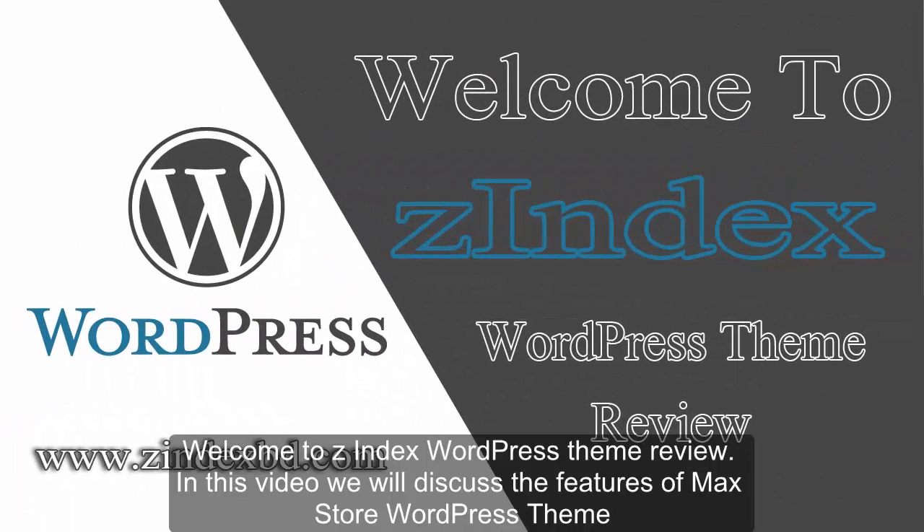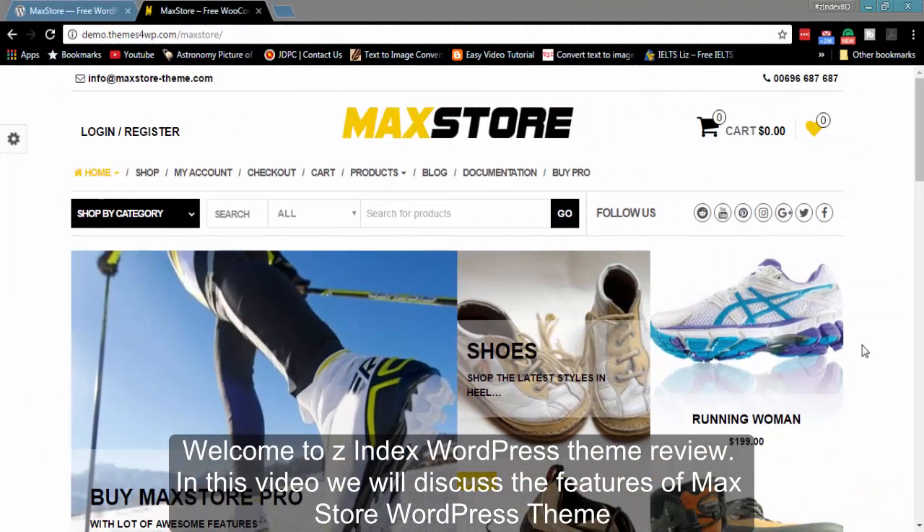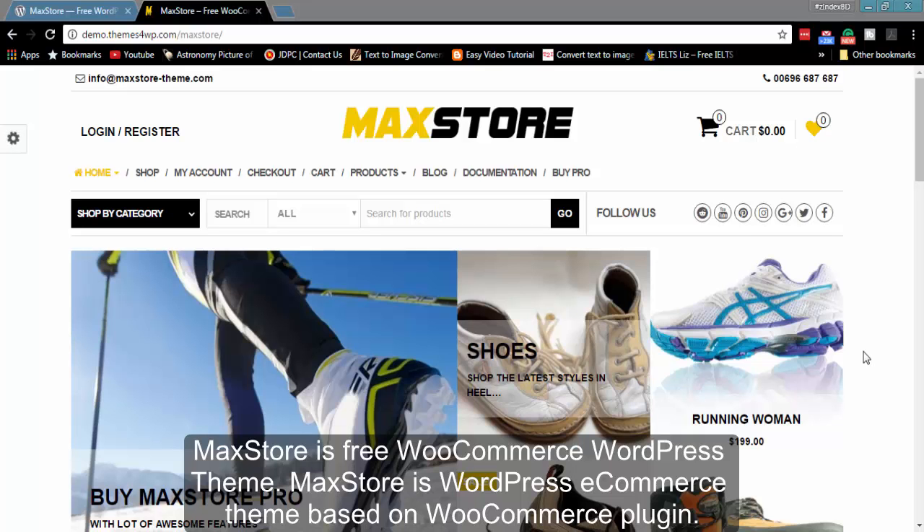Welcome to Z-Index WordPress Theme Review. In this video we will discuss the features of MaxStore WordPress Theme. MaxStore is a free WooCommerce WordPress theme, based on the WooCommerce plugin.